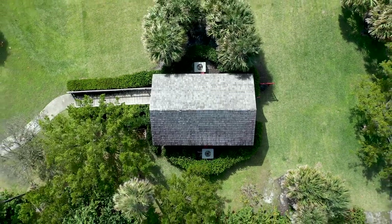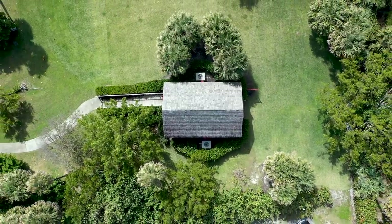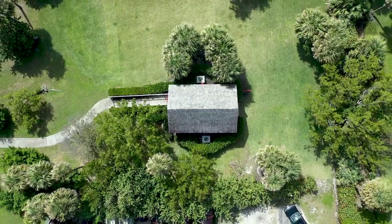Instead of it kind of being this mystery building in the middle of a park. With its location in Phipps Ocean Park, the schoolhouse is unfortunately a bit of a forgotten landmark. It's a bit of a trek to come out here, just north of the Par 3 on South Ocean Boulevard.